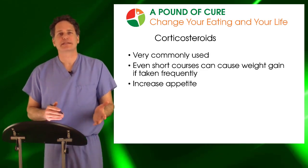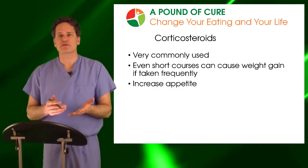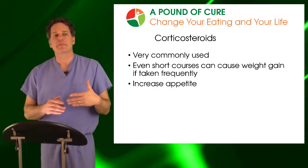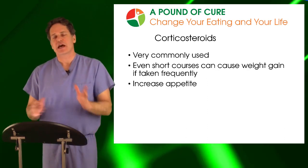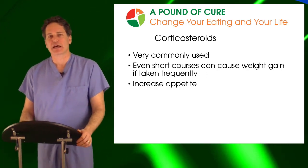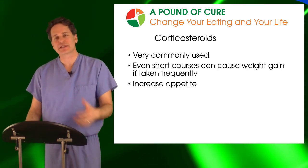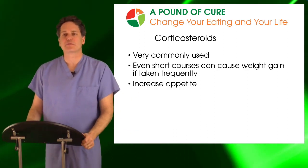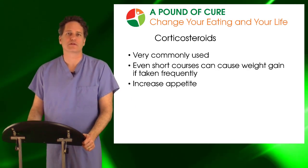Another very common medicine I see is steroids. Some patients are on steroids chronically — those with autoimmune disorders like ulcerative colitis, Crohn's disease, rheumatoid arthritis, or lupus. Chronic long-term exposure to steroids will cause weight gain in everybody, and it does so in a very characteristic manner, predominantly in the abdomen. This is very worrisome for anyone who has to be on chronic steroids, though thankfully we have many new medications for these disorders that don't cause weight gain.